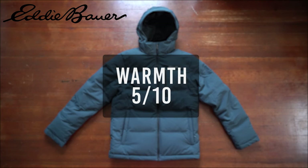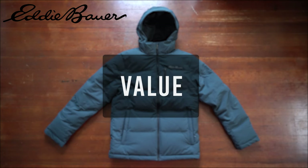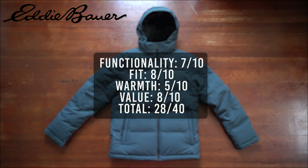This is a good jacket if you live in California, but it's not built for anything colder than that. For overall value I give it an 8. That brings the total score for the Eddie Bauer jacket to 28 out of 40, making this the lowest rated jacket so far. Let's see if the next one's any better.